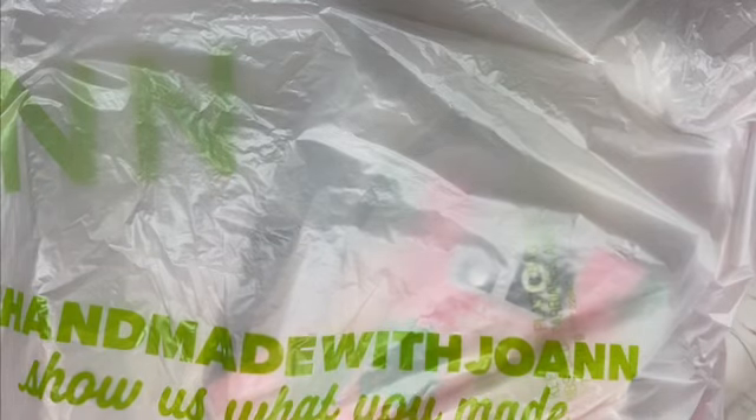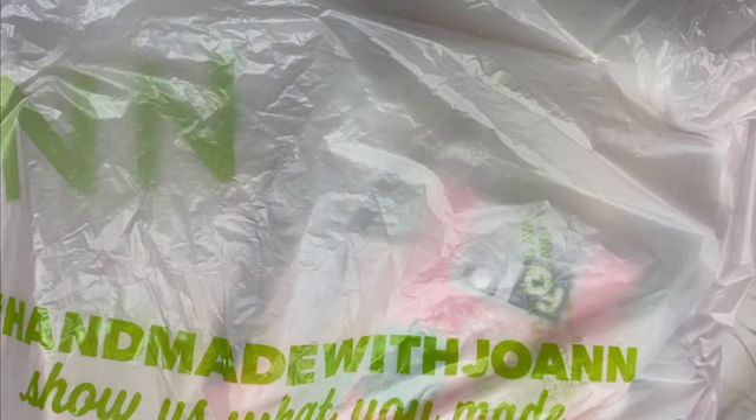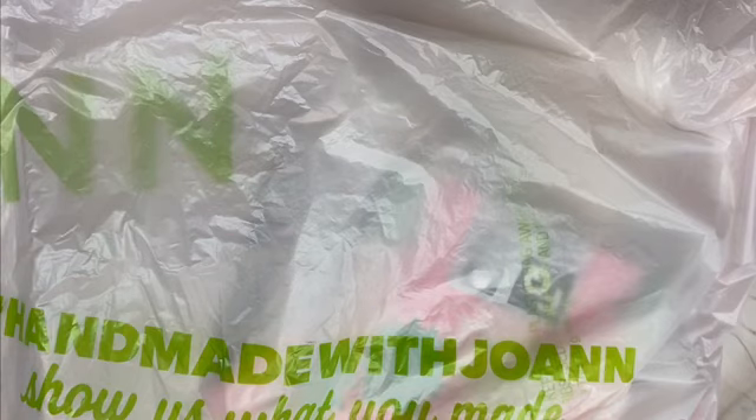Hey y'all, it's Sean from Zarya's Creations and I wanted to share with you guys a little haul that I got from Joann's. If you don't know, Joann's is doing curbside pickup where you can go on the app and order your items — in a day or two you can swing by, pick it up, and they'll come out to your car and bring you your stuff, which is really cool.